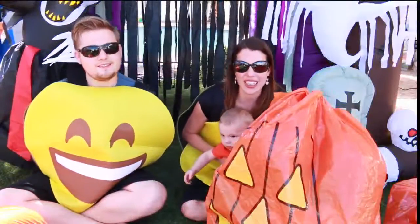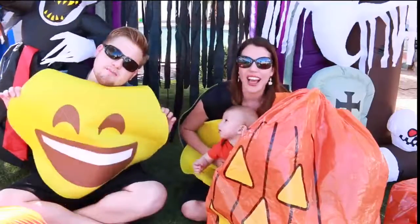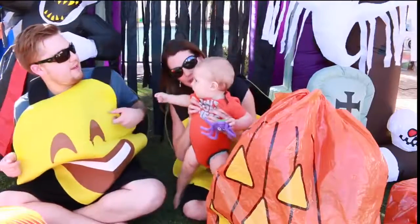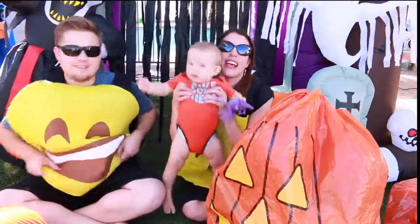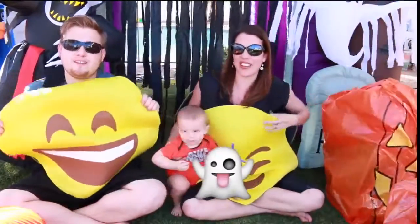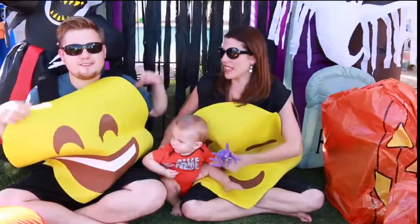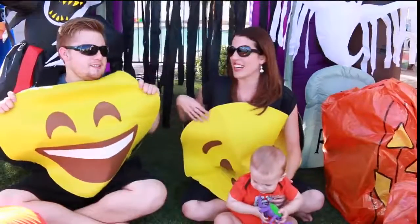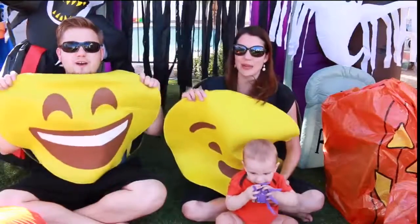Hey everyone, it's Sandra from the Disney Car Toys Channel. Today we have a big surprise — it's a baby pumpkin! He's like, where's my emoji costume? Because we're emojis. So we found our emojis. If you saw our last pumpkin surprise video, we talked about what we were going to be for Halloween, and I was like, I think emojis if we could find the costume. And we found it!